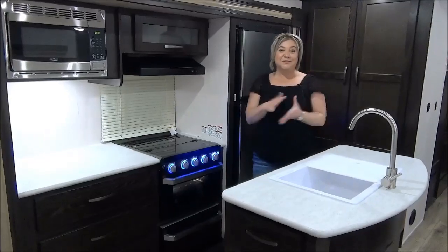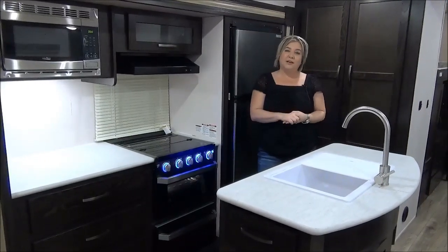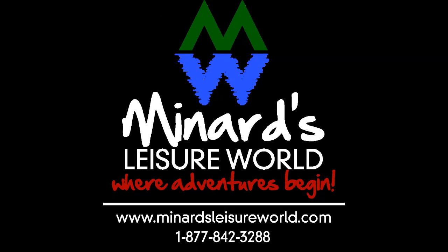If you would like a personal tour of the Surveyor Legend 323BHLE, give us a call at Minard's Leisure World in Weyburn, Saskatchewan. We'll see you next time.